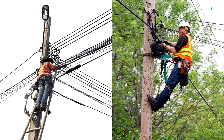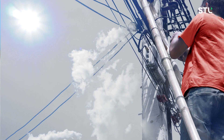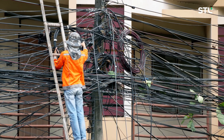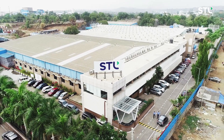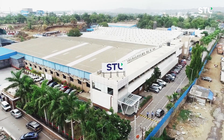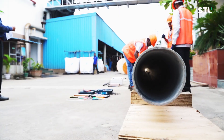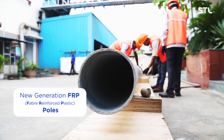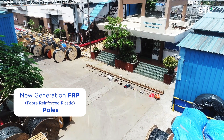These challenges include pole transportation, installation activities, operational maintenance, and geographical and local issues. To solve these problems, Sterlite Technologies Ltd, with its vision to lead the technology industry, has introduced new generation fibre reinforced plastic poles for seamless and quicker deployment of telecom networks.